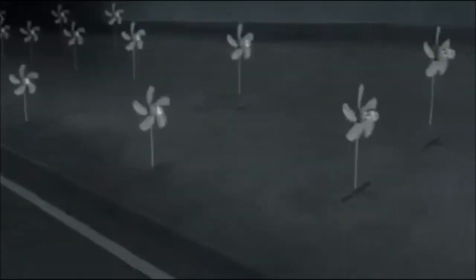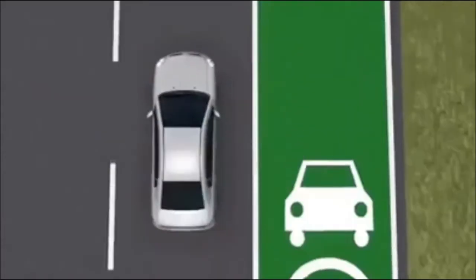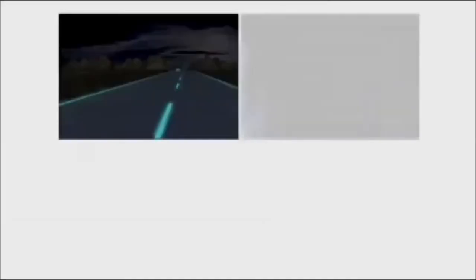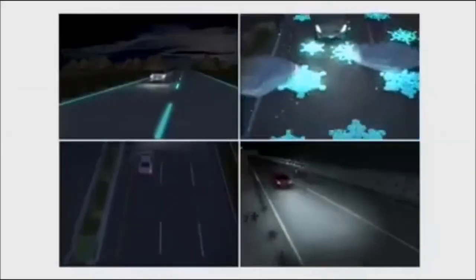Wind lights get energy from roadside pinwheel generators and light up using the draft produced by passing vehicles. Induction priority lanes are layered with induction coils under the tarmac to recharge electric cars as they drive. The various technologies will be introduced in the Dutch province of Brabant starting mid-2013.